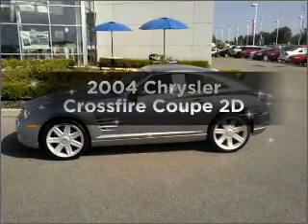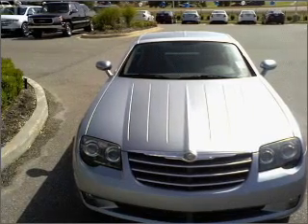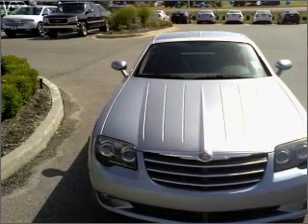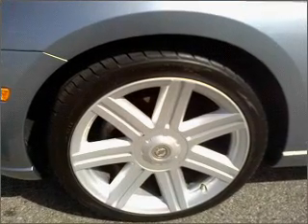Introducing the 2004 Chrysler Crossfire — this is the set of wheels you've been looking for. With a reliable engine connected to a smooth shifting automatic transmission, anti-lock brakes help you bring your vehicle to a safe stop.